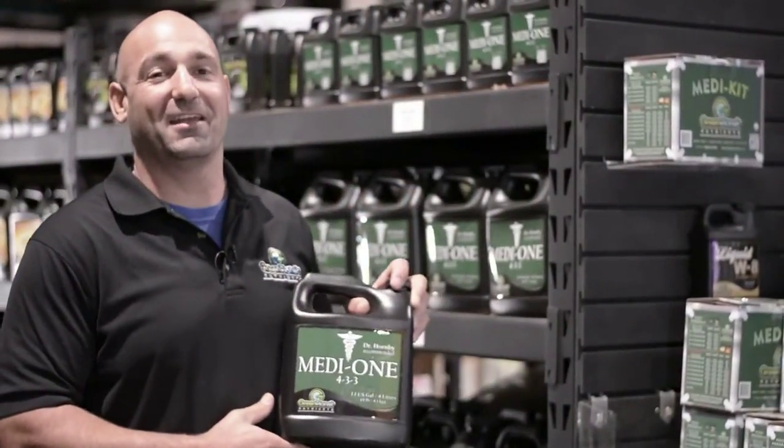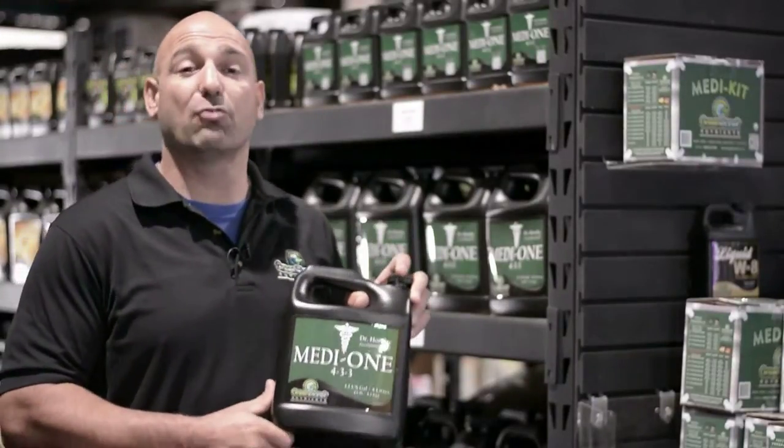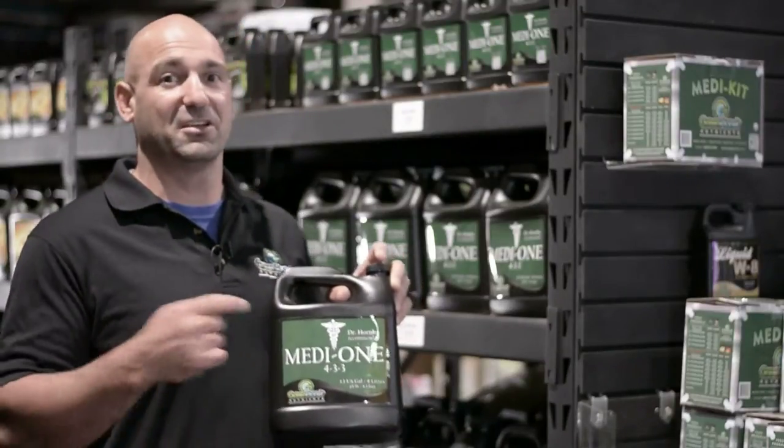Hi guys, it's Justin from GreenPlanet. Thanks for checking out GreenPlanet's Medi1. This stuff's incredible. It's a grow fertilizer and bloom fertilizer all in one, with all your growth stimulants and bloom enhancers to boot.